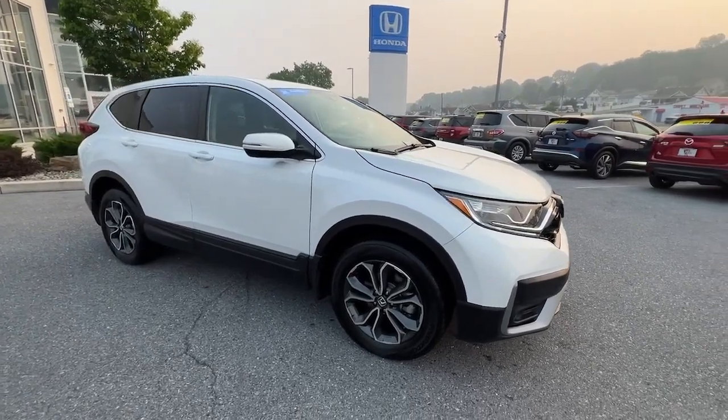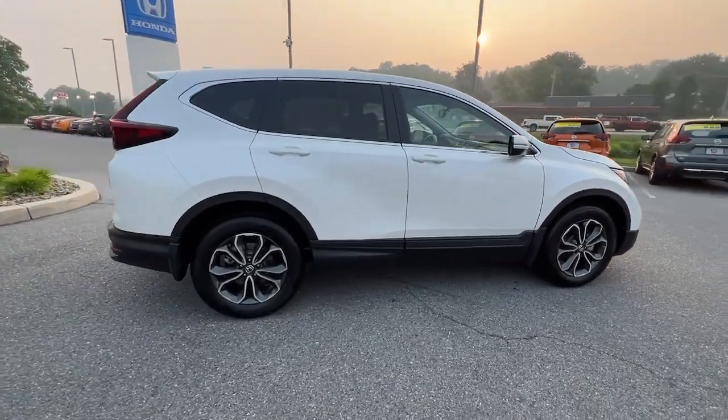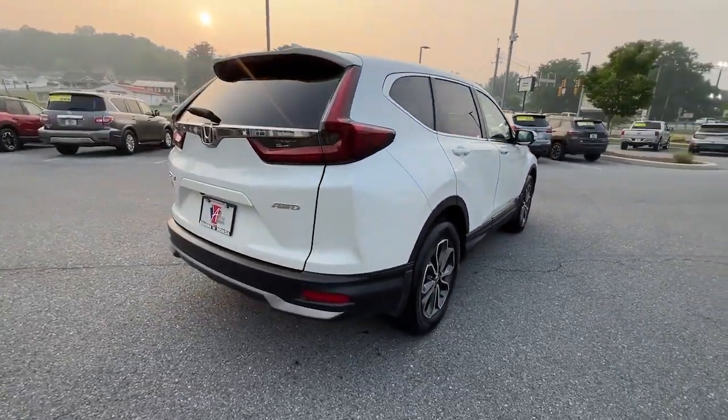Take a moment to check out the 2020 Honda CR-V. This vehicle is an outstanding buy with fewer than 45,000 miles on the odometer.